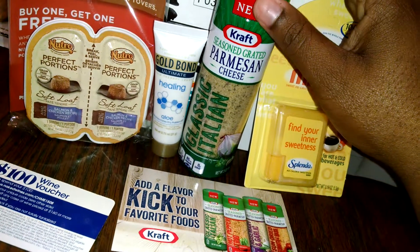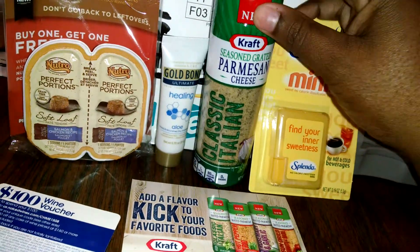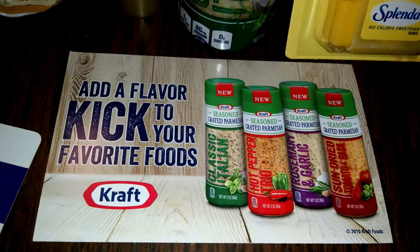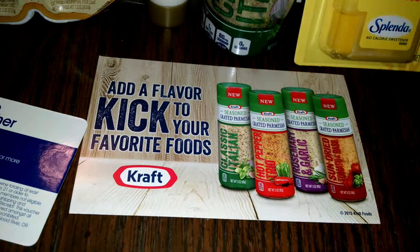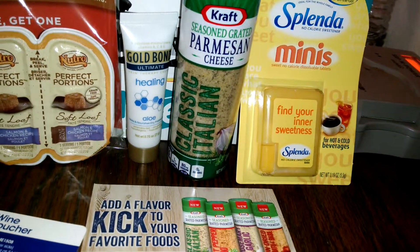I'm very happy to try this, and this is a nice size — they gave me three ounces. And I love Parmesan cheese. It's a seasoned, grated Parmesan cheese. You can see they had different flavors you could choose from: hot pepper, rosemary and garlic, and sun-dried tomato. I was in between getting sun-dried tomato, but I said let me get the classic Italian. So I got the classic Italian — can't wait to try it and leave my review.